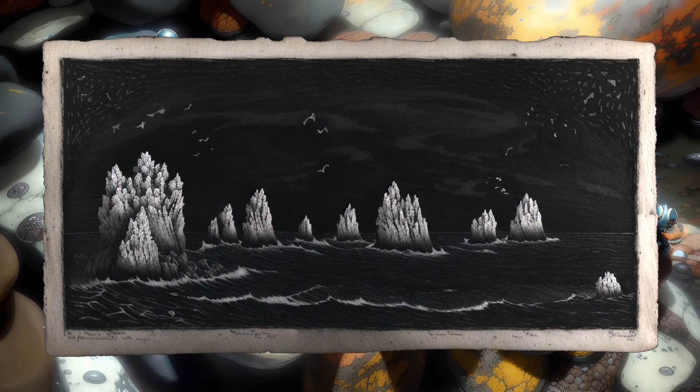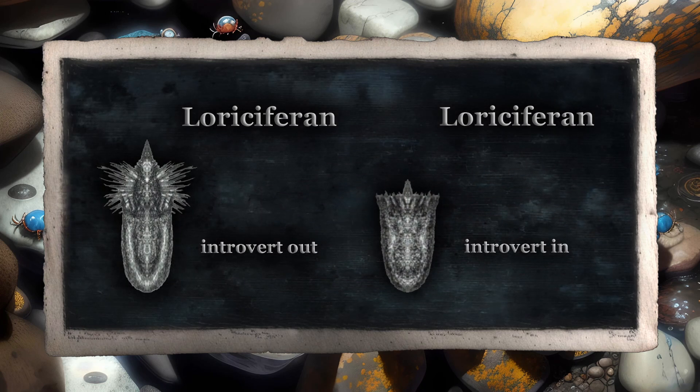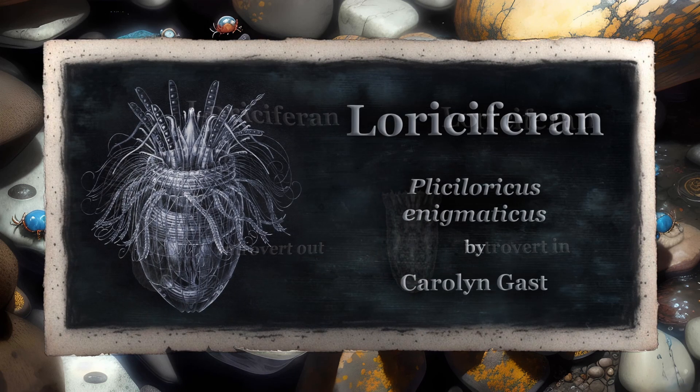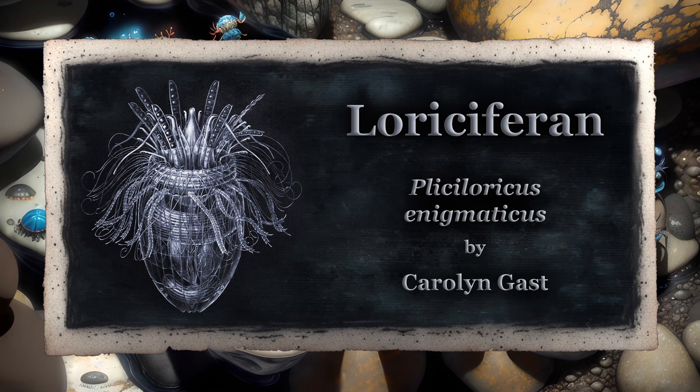The last group of meiofauna we'll be looking at today is the loriciferans. Very roughly, the name translates into something like armor bearers — the lorica being a protective outer covering that encases most of the body, looking almost like a little bowl or basket. Like the kinorhynchs, the loriciferans have an introvert with a mouth and associated stylets at the front and a series of scalids behind, which can be withdrawn and extended, though the loriciferan isn't nearly so mobile as the kinorhynch. In fact, most of the time, these creatures anchor themselves quite firmly to sand grains. Apparently, the only reliable way to persuade them to let go involves immersing them in fresh water, which unfortunately has the side effect of killing them — making their study a bit more difficult.